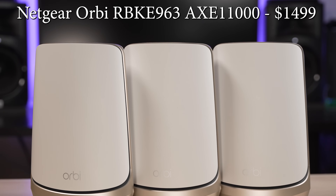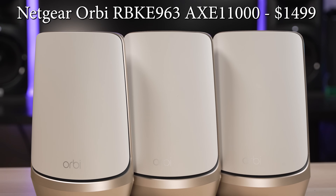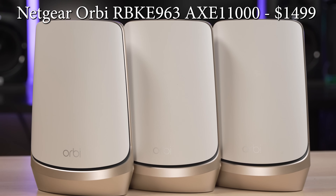Let's jump into the results. I'm going to start with the most expensive and then work my way down to the least expensive systems. Then I'll compile all the results, tell you the winners of the different categories, and then give you some final thoughts. So first up, priced at a whopping $1,500, we have the Netgear Orbi RBKE963.